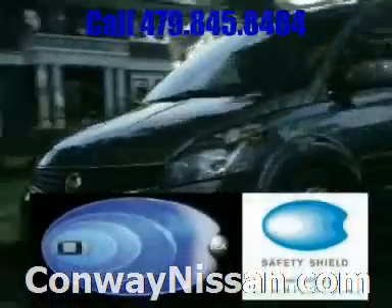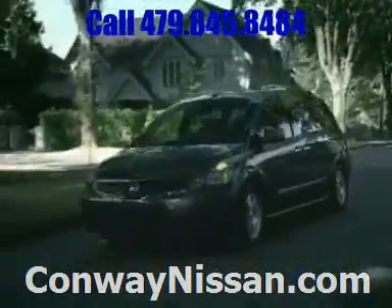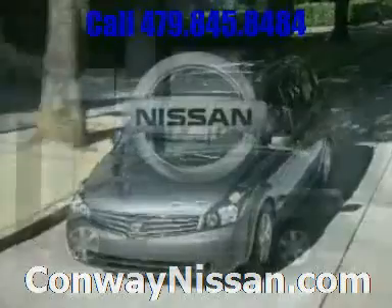The Nissan Safety Shield: our comprehensive approach to safety includes over 50 standard safety features on every vehicle. An advanced airbag system and roof-mounted side curtain airbags are just a few examples.